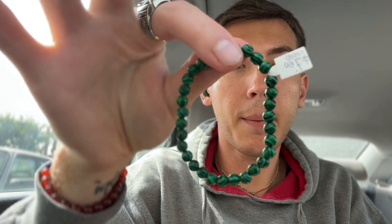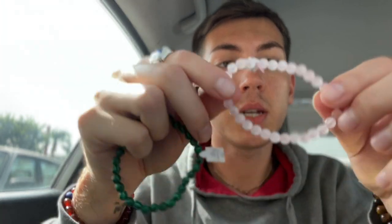I also got two new crystal bracelets. This one's Malachite — it was $7.50. And then this one is Rose Quartz — also $7.50. So we can add those to the wrist. Cute. So now I'm going to go home, put all the groceries away, do some cleaning, start preparing for this wedding trip, and also do some online shopping. Spirit said you have money to spend — get it spent.